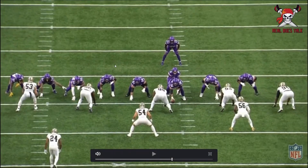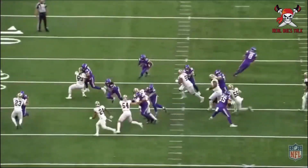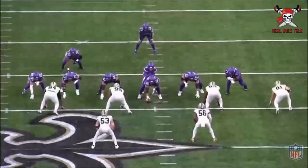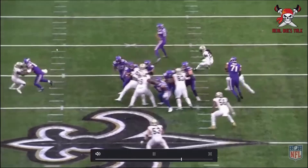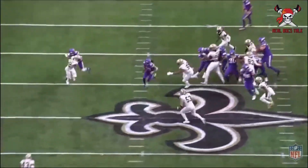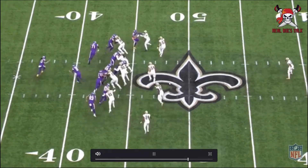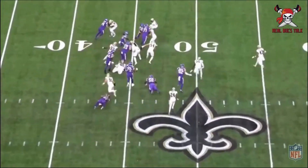In the run game he just brings consistency and dependability. Here in-line, getting up on number 96, does a good job of just riding him out of the play — more than willing as a blocker. Consistent technique, getting outside, taking on a corner and pushing him out of the play. Not overplaying, not trying to do too much, not getting beat off the line. And this is a long way he has to run to make this block on the linebacker — gets knocked off his spot. Love it.